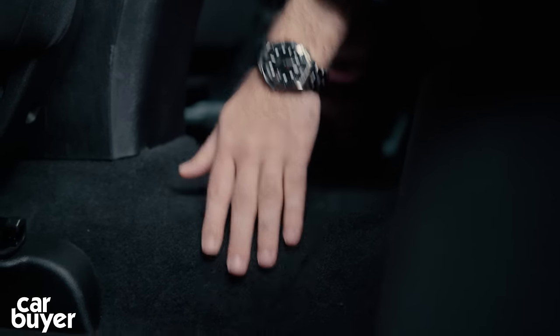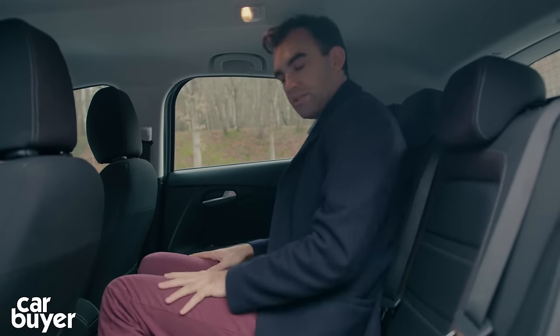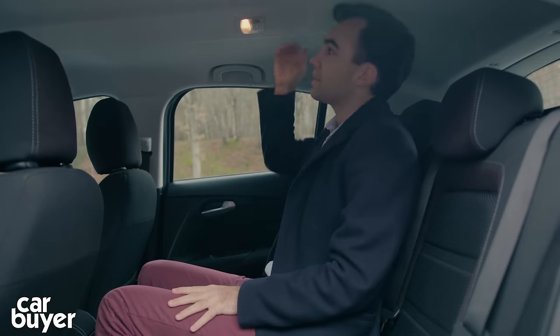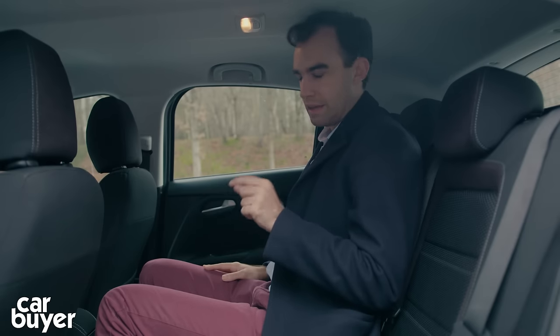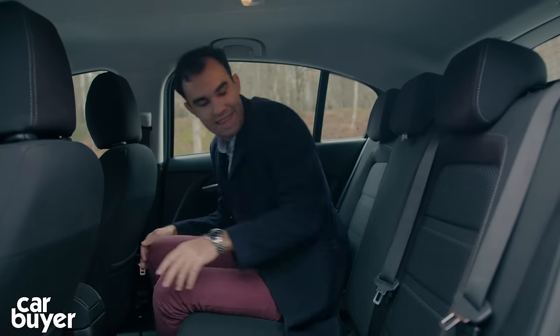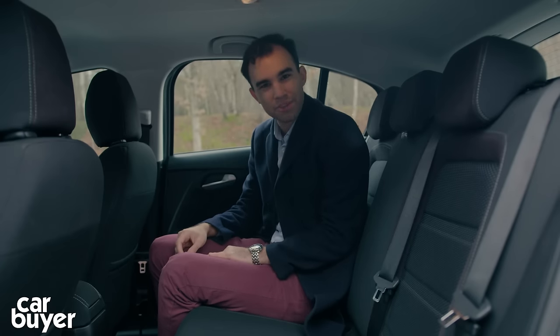You can carry three people back here just about. There is a very small hump in the floor, which is good. However, headroom is even less in the middle than on the two outer seats, thanks to the raised section in the ceiling. Overall, you really wouldn't carry a third passenger back here very often. There are a couple of pockets on the back of the seats, but there's no rear armrest or cup holders, which is a bit of a shame.